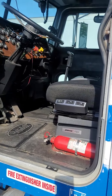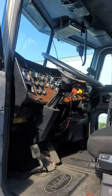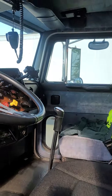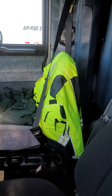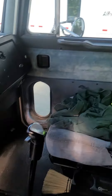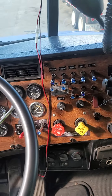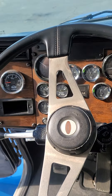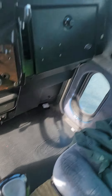Inside of the cab is clean — it's not all scuzzy and disgusting. It's in good shape, it's solid. I didn't clean it for you — I've got a thousand things going on right now. Full gauge panel, everything works. Floor is in good shape, no holes.